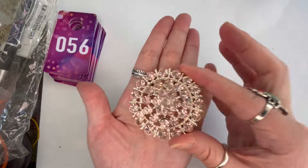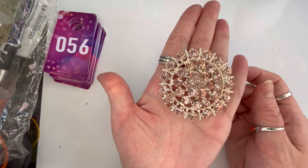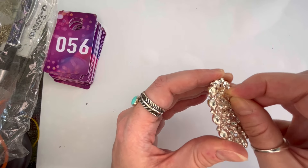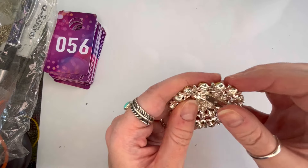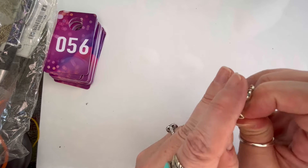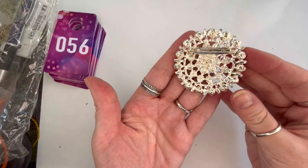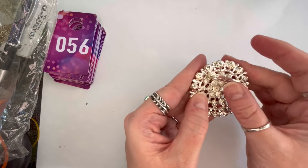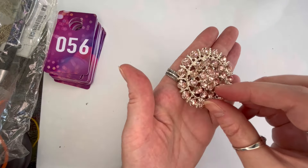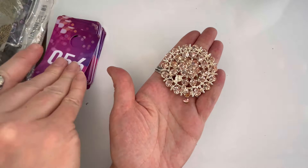I have this beautiful round brooch — silver tone with pale pink rhinestones. Everything is present in really nice condition. However, the pin back also needs some TLC — it is a little bit stuck, though I think it would be an easy fix. Unfortunately, a stone just came out while I was checking it. So I'm going to put this in as a craft piece for $1, if anybody would like to fix the stone and the clasp. That will be number fifty-six.